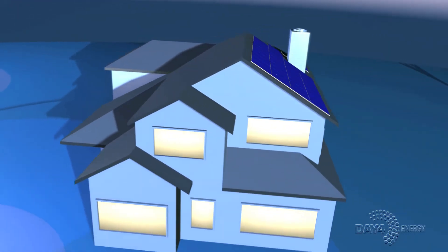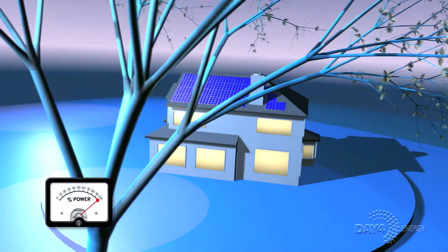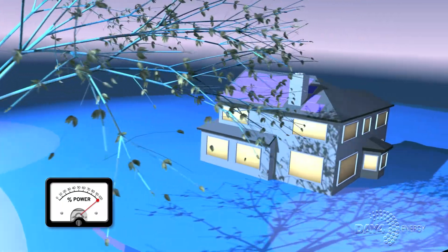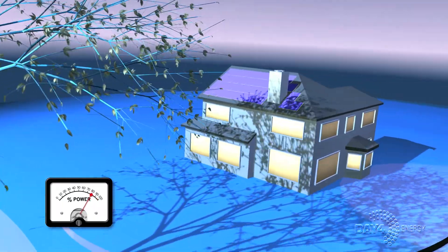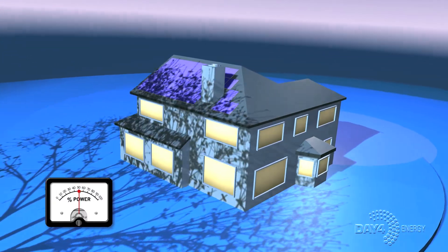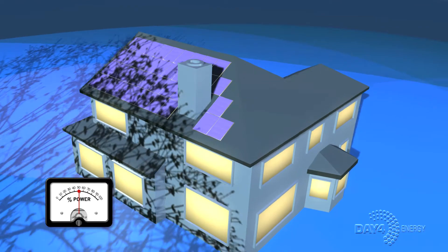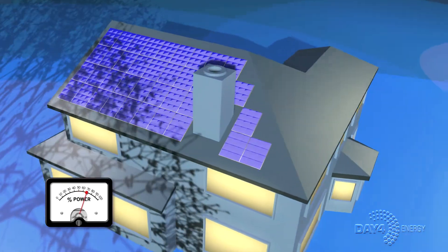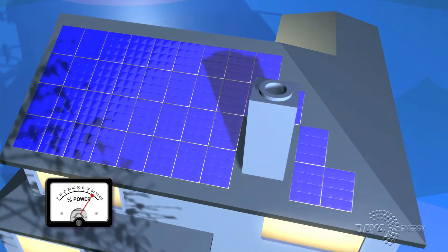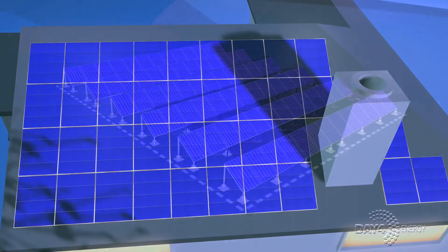WorkSmart technology delivers a higher energy yield for various types of projects. For a typical residential or commercial rooftop installation, the accumulation of leaves or snow and time-of-day shading from chimneys, trees, or other buildings can significantly reduce the amount of electricity generated. With WorkSmart equipped solar modules, PV installations produce more electricity even under the most challenging conditions, and annual energy yields may increase by 20% with just one additional hour per day of energy harvest.